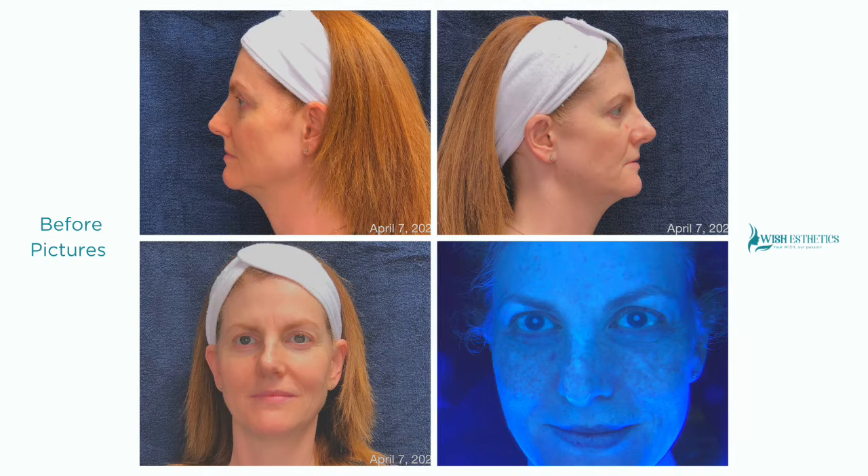I've chosen this protocol because I've noticed over the last year the fine lines and wrinkles, the deeper expression lines, and that my skin has become a little bit lax. I've also decided that I wanted to grant my own skincare wish.